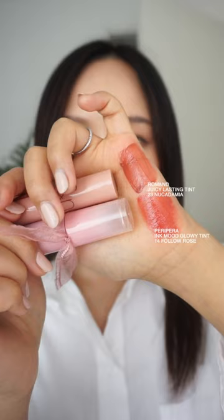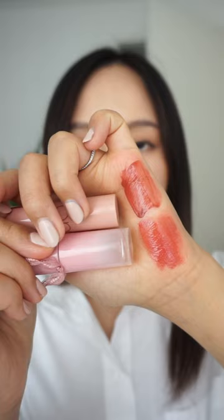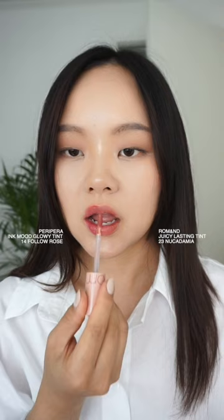Next up, let's compare Ink Mood Glowing Tint No. 14 Faller Rose and Juicy Lysing Tint No. 23 Nucademia. Faller Rose does seem to have more red in it — a little bit similar, but Faller Rose does have more of a maroon color in it. I'll see you next time.